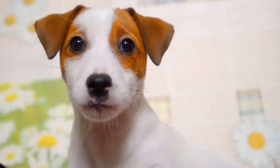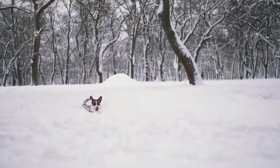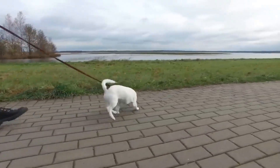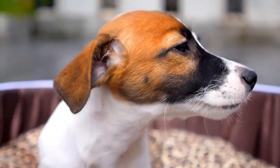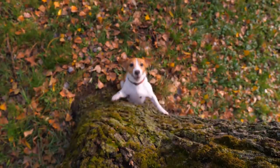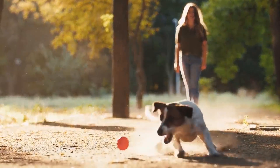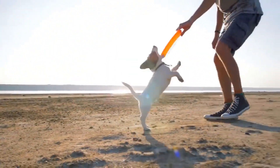The Jack Russell Terrier, named after the Reverend John Russell who originally bred them, traces its roots back to 19th century England. Reverend Russell aimed to develop a breed specifically suited for fox hunting, which required dogs with exceptional agility, endurance, and the determination to chase down and confront foxes in their burrows. As a result, Jack Russells are renowned for their high energy levels, remarkable athleticism, and unwavering prey drive.